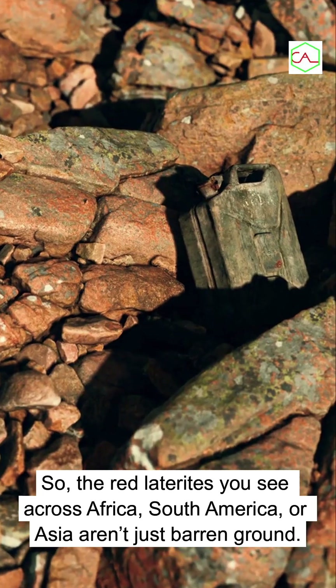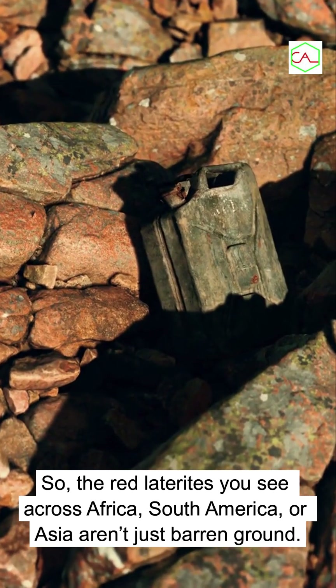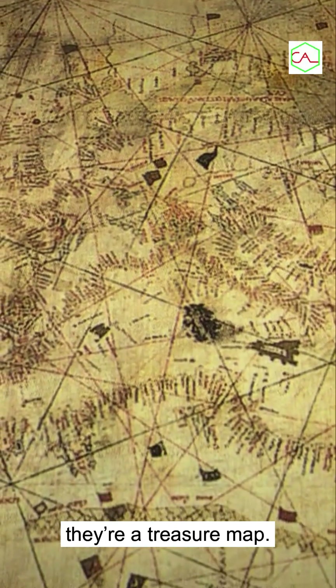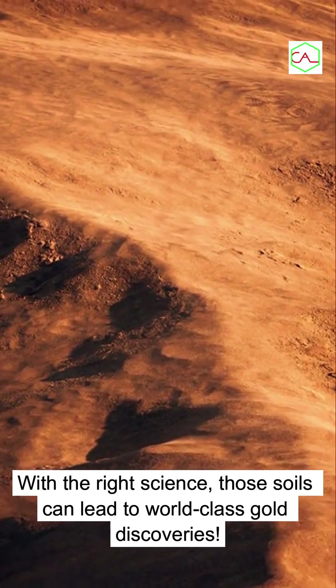So, the red laterites you see across Africa, South America, or Asia aren't just barren ground. They're a treasure map. With the right science, those soils can lead to world-class gold discoveries.